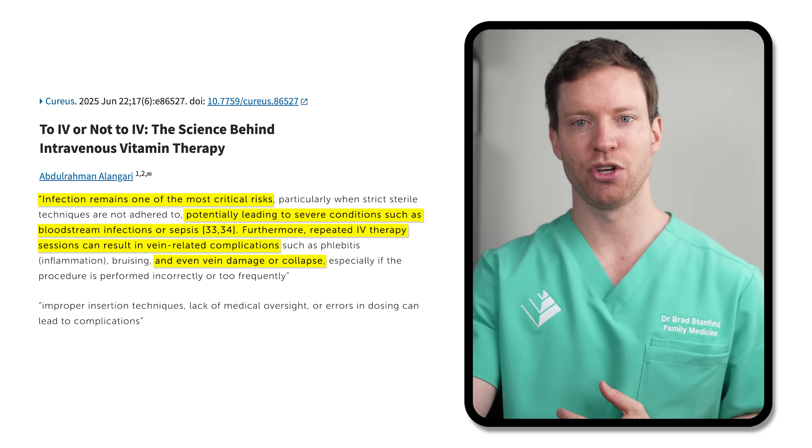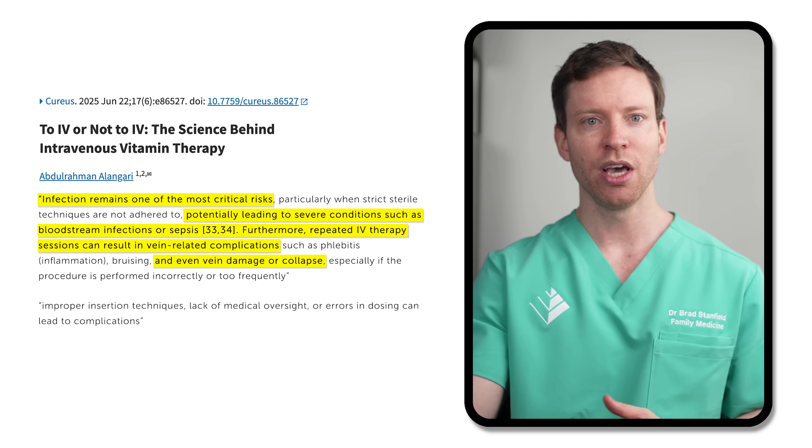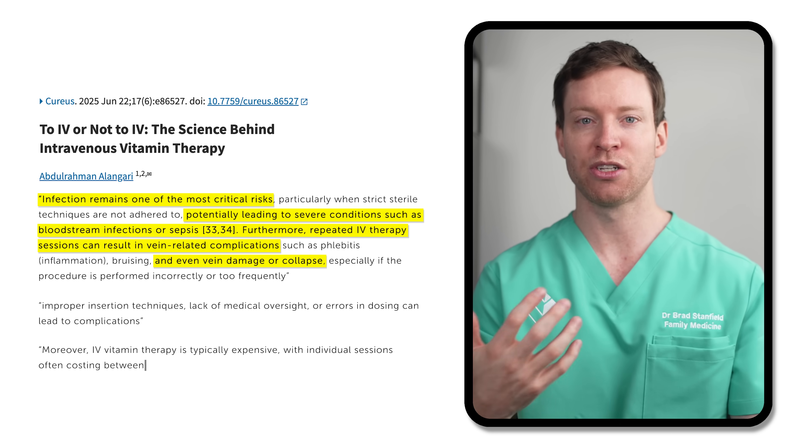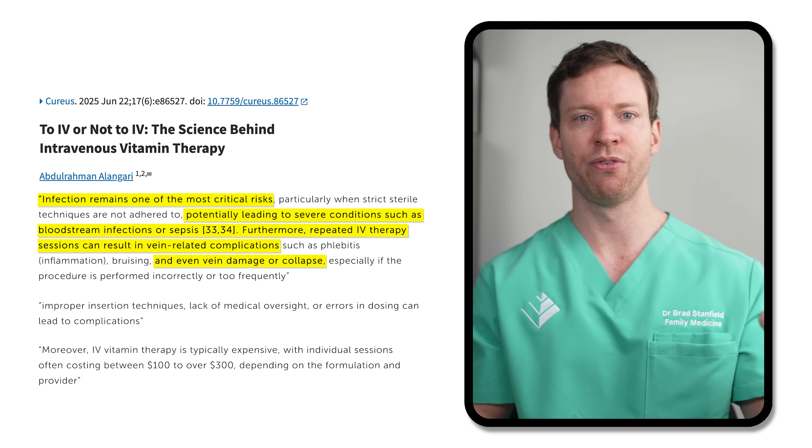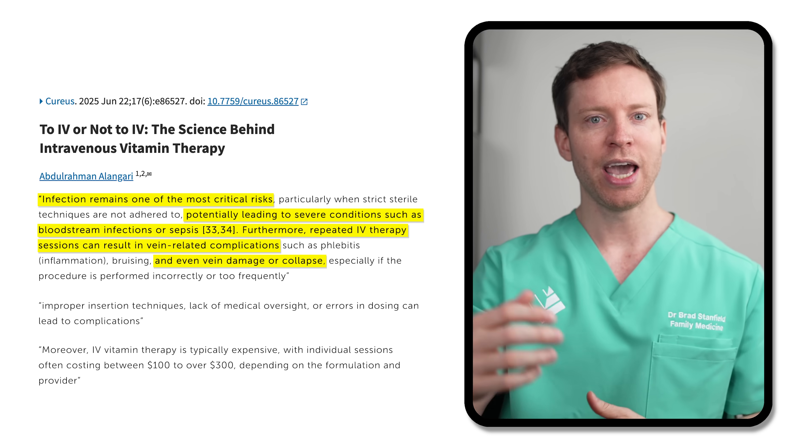There are also risks linked directly to the procedure itself. Infection is always a possibility when inserting needles into veins, and repeated sessions can lead to vein-related complications and damage. There are also issues like improper insertion techniques and errors in dosing — and in many cases we don't even know what the right dose should be, because most IV cocktails aren't built on validated clinical evidence. Formulations and amounts can vary greatly between clinics. On top of all that, IV therapy is typically quite expensive — individual sessions can cost anywhere from $100 to over $300 — whereas many of these nutrients are available through diet or supplements at dramatically cheaper cost.